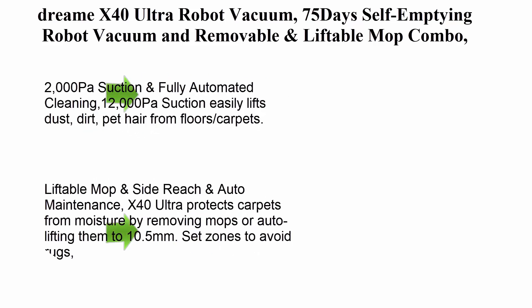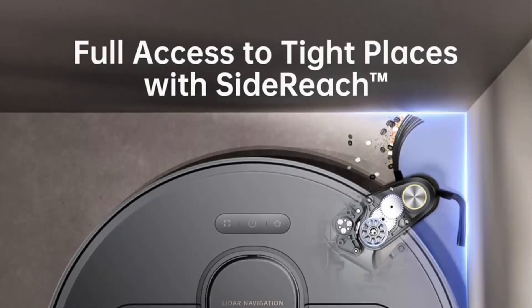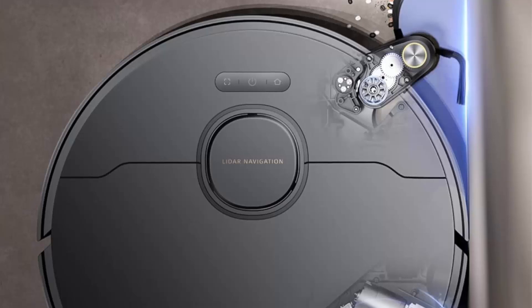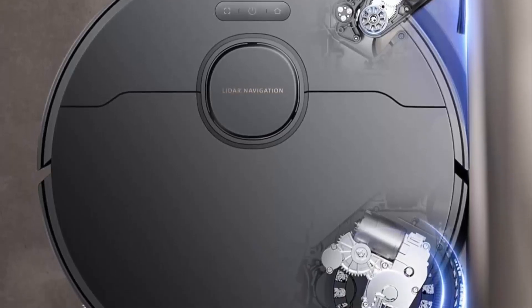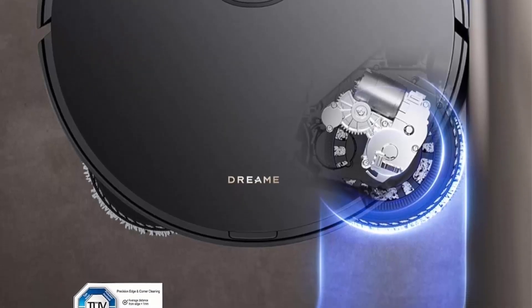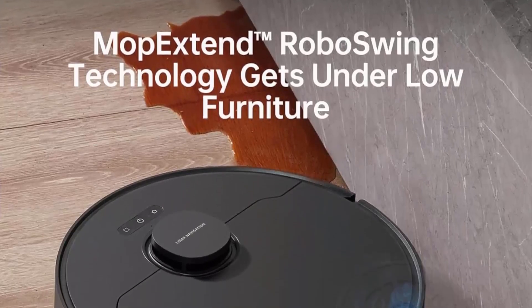Top 10: Dreame X40 Ultra Robot Vacuum — 75-day self-emptying, removable and liftable mop combo, 12,000 Pa suction, AI navigation, 198-minute runtime, robotic vacuum cleaner for pet hair, carpet, and floor. 2000 Pa suction and fully automated cleaning.